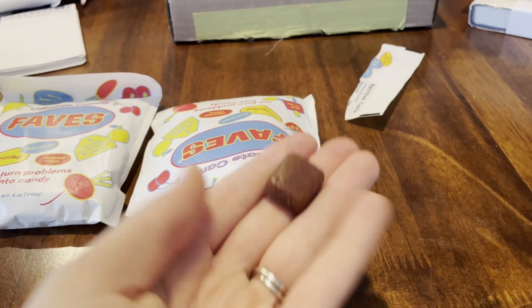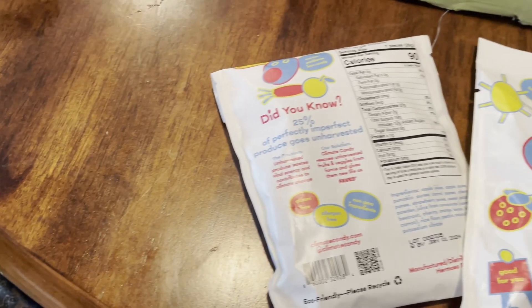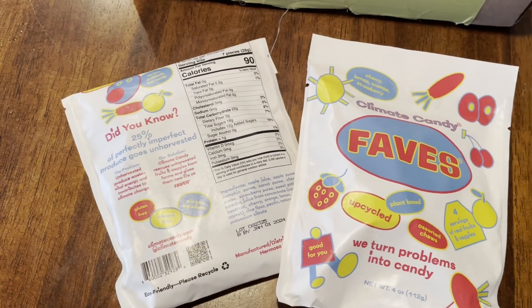For the perfect reusable straw, check out Simply Straws. I also wanted to include Hope and Sesame — they make sesame plant milk, which is super unique and probably something you've never heard of. A brand I need everybody to try right now is Climate Candy — pretty similar to the Rotten Fruit Box, they're taking fruits that otherwise would have gone to the landfill and turning them into delicious candy. It's a great stocking stuffer.